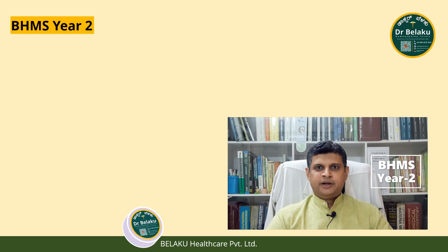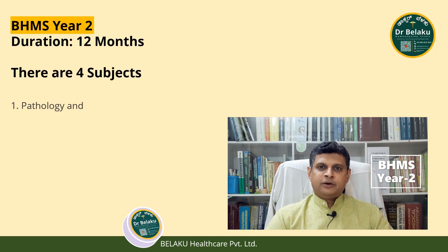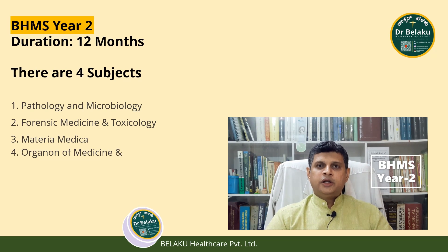BHMS Year 2: Again, the course duration is 12 months. There are 4 subjects: Pathology and Microbiology, Forensic Medicine and Toxicology, Psychology, Materia Medica, and Organon of Medicine and Homeopathic Philosophy.